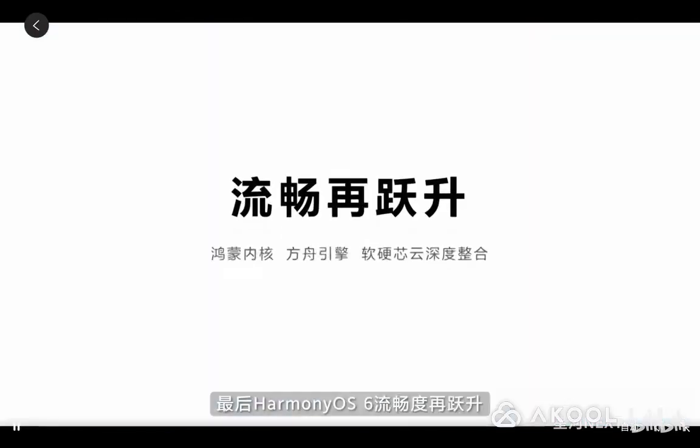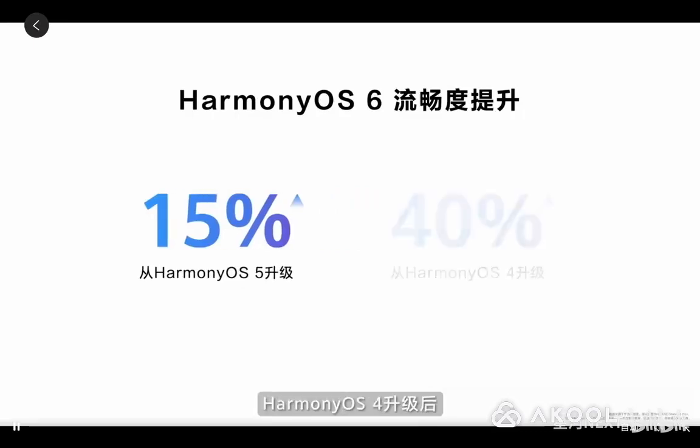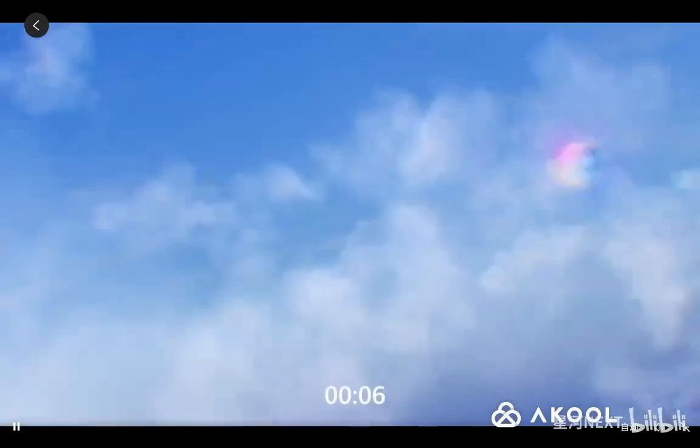Finally, Harmony OS 6's smoothness has further increased through system-level optimizations by Softwing Nebula. After upgrading to Harmony OS 5, smoothness can increase by 15%, and after upgrading to Harmony OS 4, smoothness can soar by up to 40%.